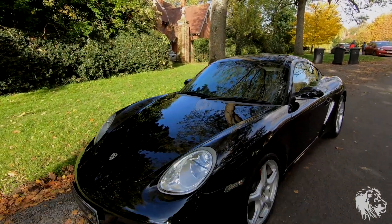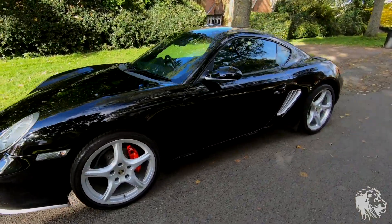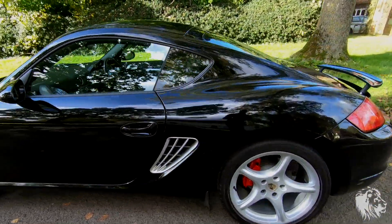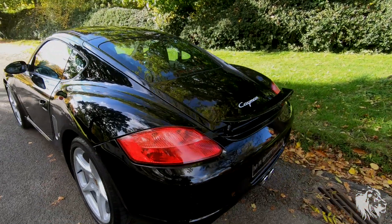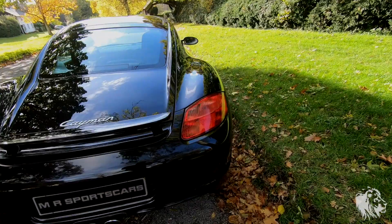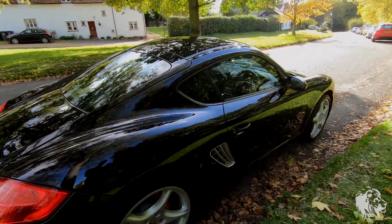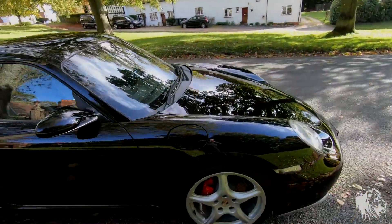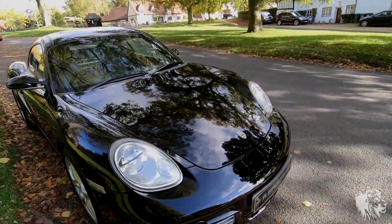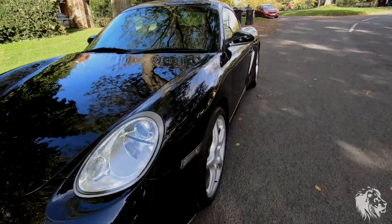Hi, this is Raj from MR Sportscars. Here I've got a 2008 Porsche Cayman. It's a Tiptronic S, finished in gloss black — not basalt black metallic, gloss black — which is a very striking, unusual color that really suits the shape of the 987 Gen 1 Cayman.